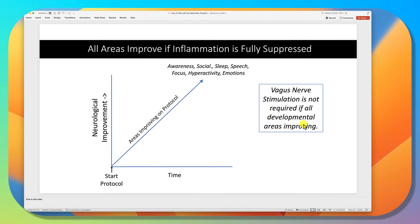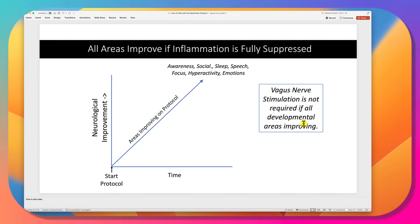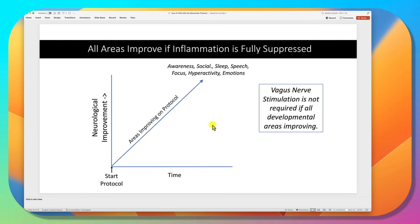If you start the basic protocol — fish oil, olive oil, and balancing the gut bacteria — and you get good broad-level inflammatory suppression, then awareness, social behavior, sleep, speech, focus, everything will be improving. In that case, you do not need vagus nerve stimulation.